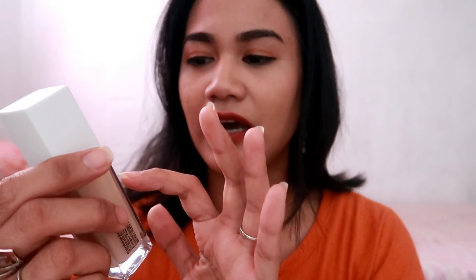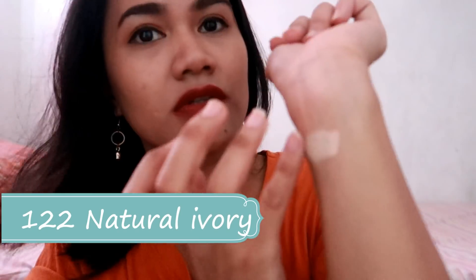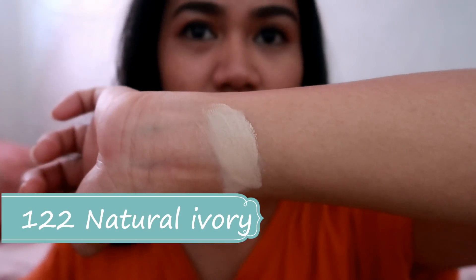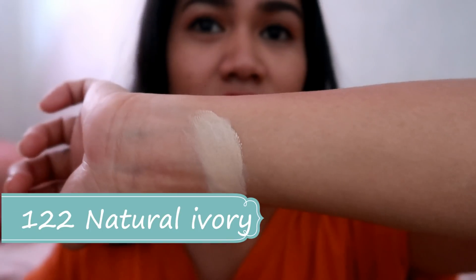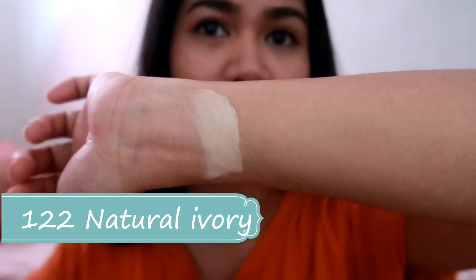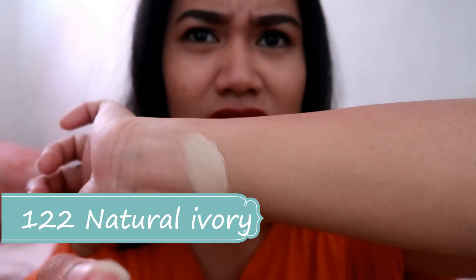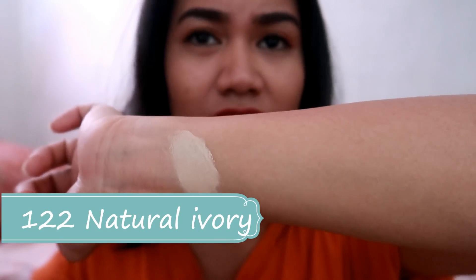Unahin ko na yung pinakamapote. This is yung Natural Ivory — 112 yung number niya. So swatch natin siya. So far, ito yung pinakalightest shade na available dun sa SM Santa Mesa. Hindi ko lang alam kung sa other branch meroon ibang lightest shade. Kasi chine ko sa internet, ang dami mga shades na nawala. So, this is the lightest one that they have.